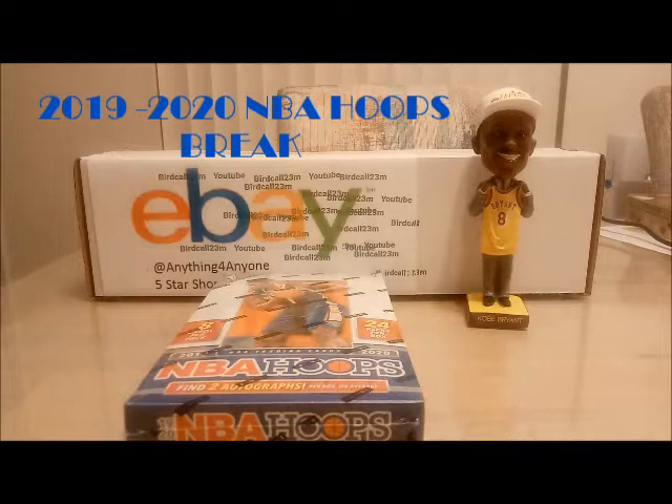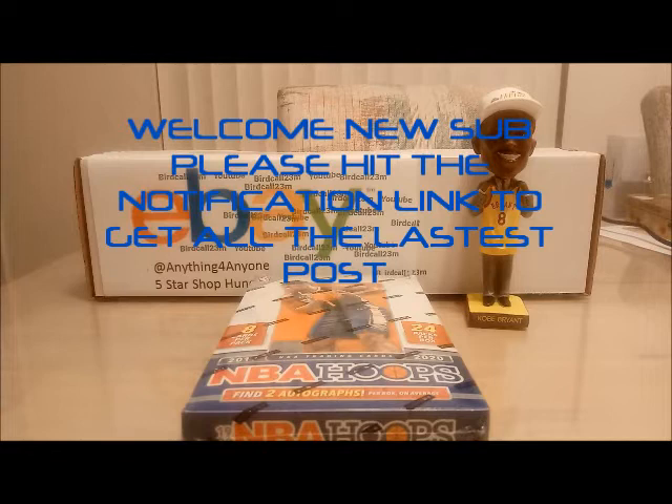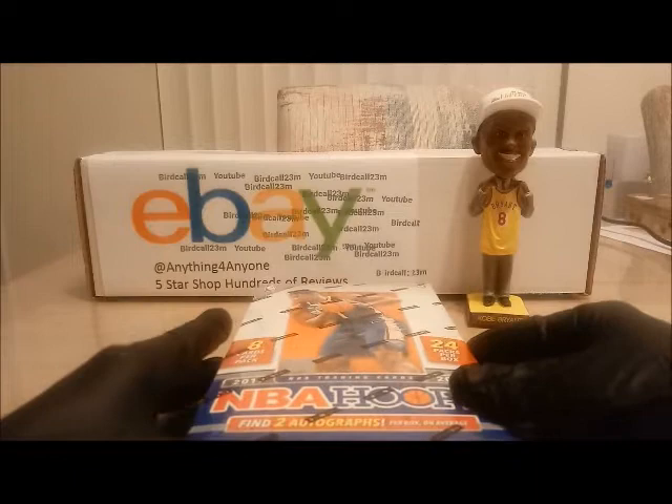Hey guys, welcome back. YouTube is Bird Call 23M and the eBay page is Anything for Anyone — hundreds of five-star reviews. I want to first give a shout out to Pac-Man and thank them for posting the video and the giveaway. I also want to welcome all my new subscribers. I really appreciate your support and I'm excited to go on this journey with you guys. I'll be posting hopefully two videos every week on Tuesdays and Fridays. In this video I will be opening up NBA Hoops 2019-2020 — a very nice hobby box. Pretty excited about this break, so let's get started.